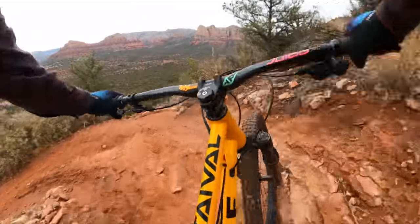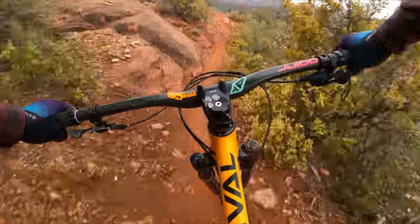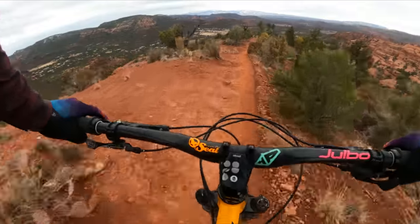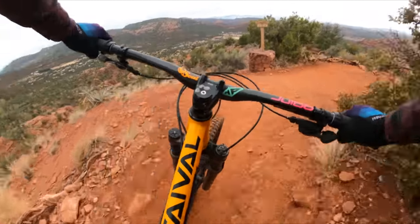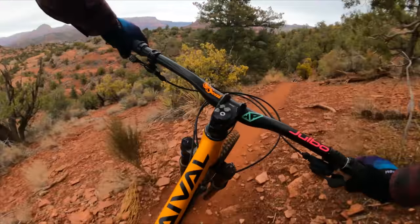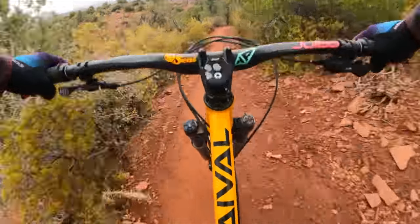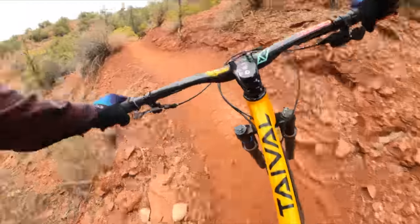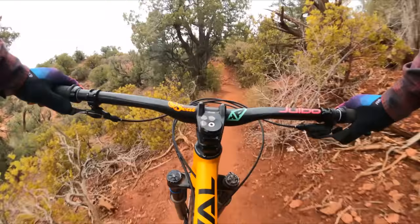All-time conditions here today. This bike is a rocket! This bike is so fast. So confident. What a bike. This is super fun.